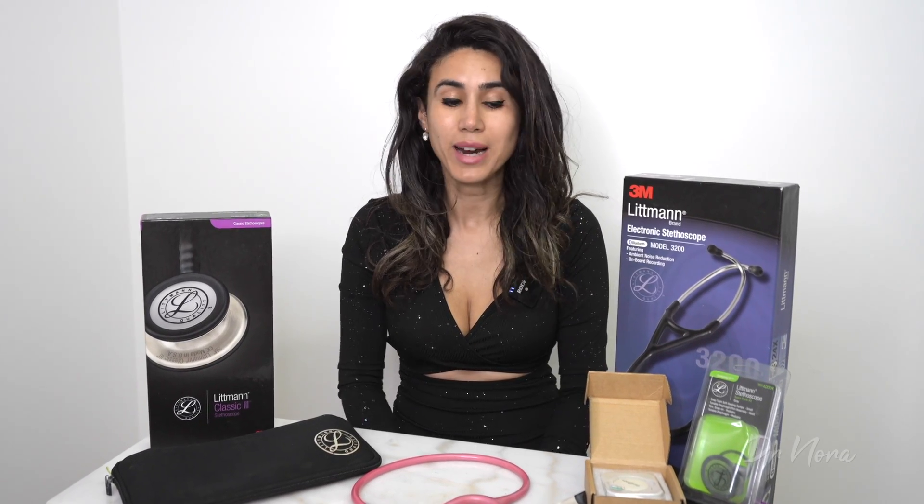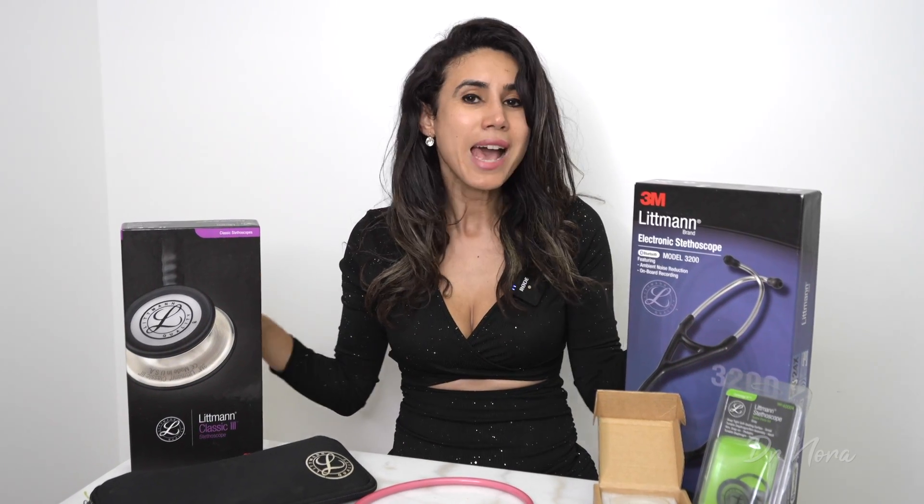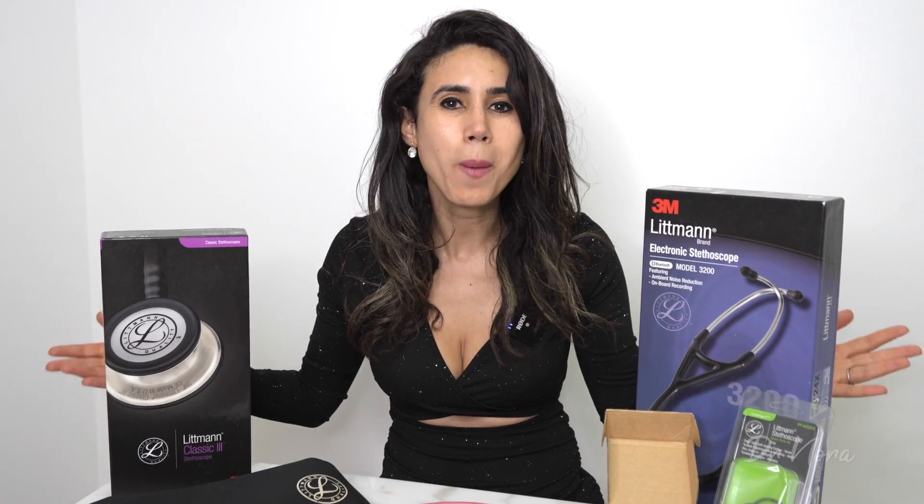Hello and welcome. In today's episode of Dr. Nora, I take you through all of my stethoscopes and which one I actually use after so many years.